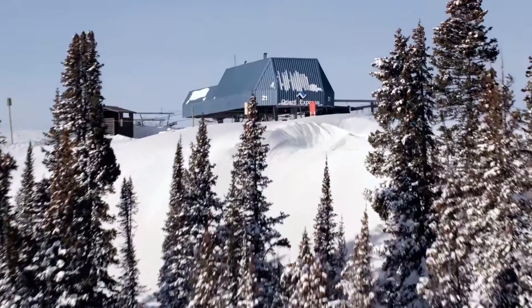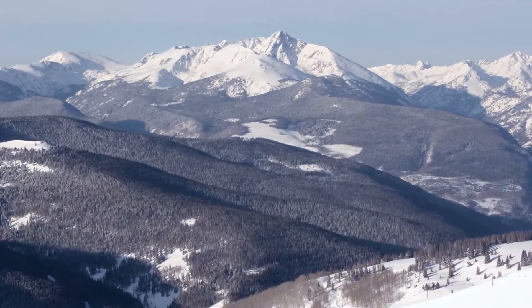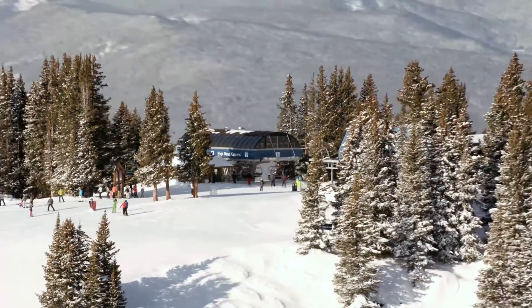I'm Dr. Peter Hackett, a high altitude specialist. There are a number of what we call high altitude illnesses. Acute mountain sickness is the most common, and it feels like a bad hangover. What causes the most common type of altitude sickness is the dilation of blood vessels in the brain in order to deliver more oxygen to the brain. When the blood vessels in the brain dilate, it's painful.